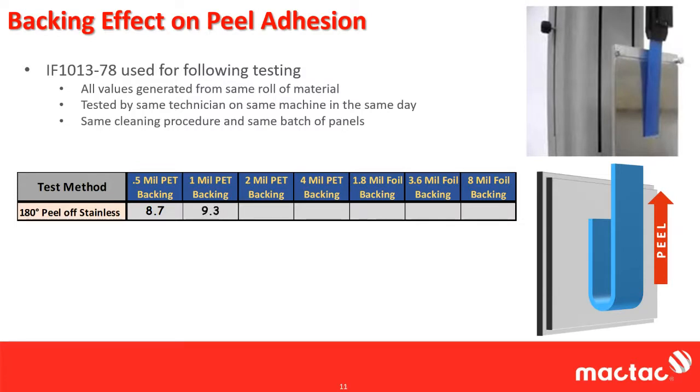Keep in mind — the actual force to break the bond between the adhesive and the stainless steel panel isn't changing. What is changing is the force that the Instron is reading, and that is a result of the backing, not the adhesive itself. Nothing's changed — same roll, same material, same lot, same technician, same panel, same machine, same day. Only the backing has changed.